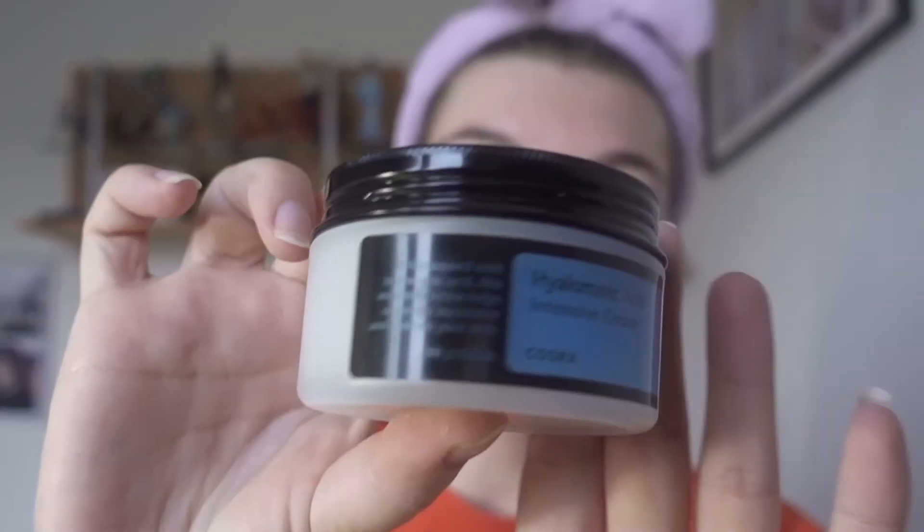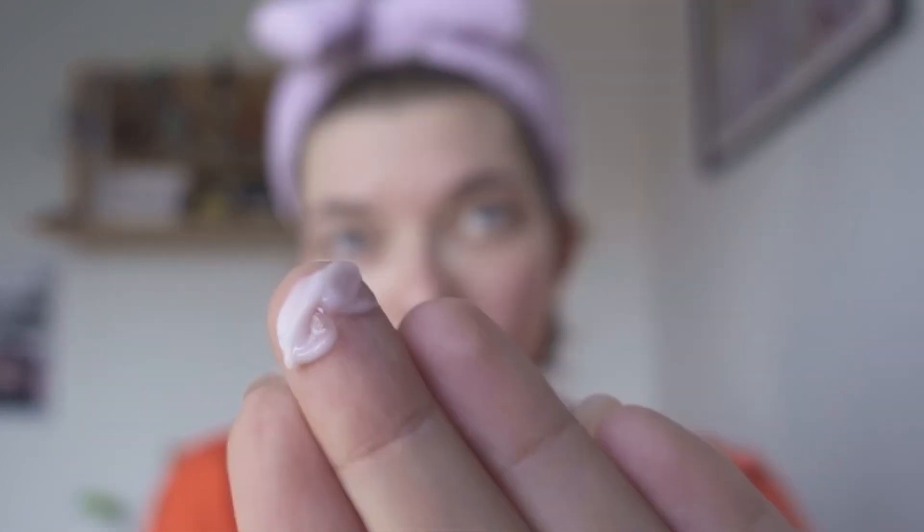Step six is the collagen power-affirming eye cream — the package ripped my nail though. It helps with dark circles, so you apply it under your eye and on top of the eyelid. Step seven is the hyaluronic cream; you don't need much of it because it's pretty rich and it helps with moisture a lot.